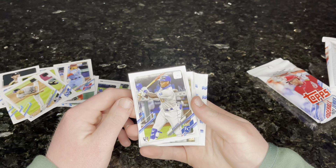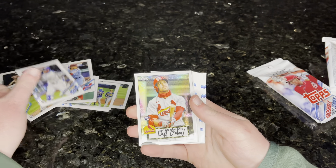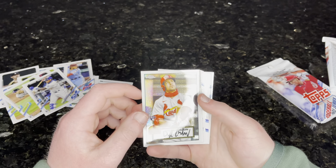David Bote. I don't know. Bo Bichette. Nice. Jacob Junis. Yasmani Candelario. I have no idea. Ryan Castellani. Nick Heath. Dylan Carlson — rookie card. That's pretty dope looking, actually.